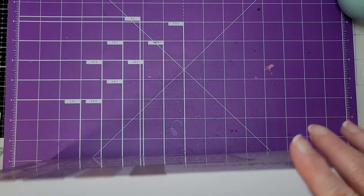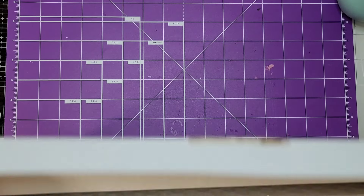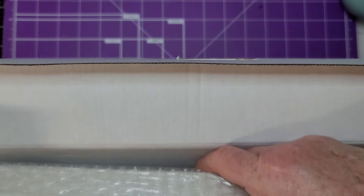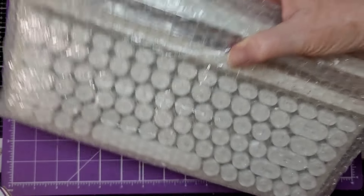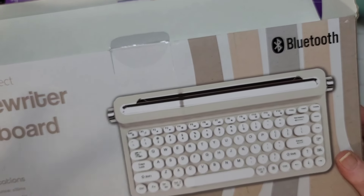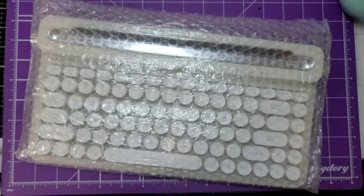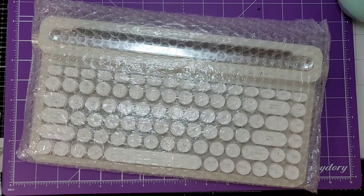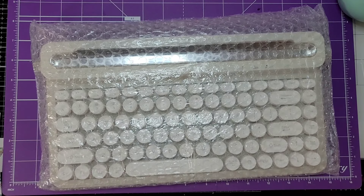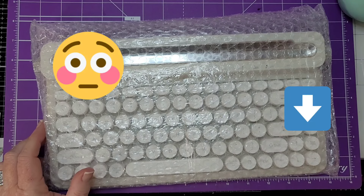This is for your phone, iPad, or tablet. There's a little instruction booklet but it really didn't say much at all, so that's why I thought some of you may have gotten it or are interested in it. Since there's really no instructions, I thought I would show you how to hook it up and use it.